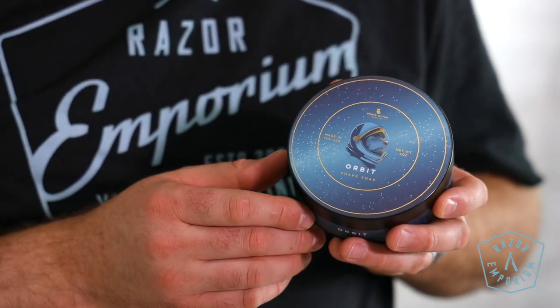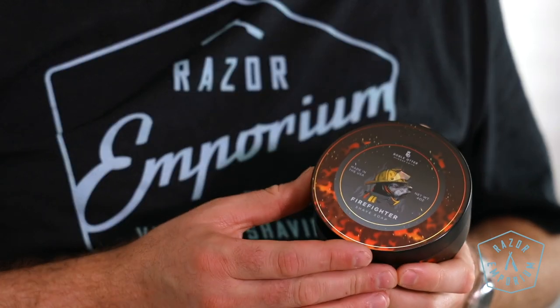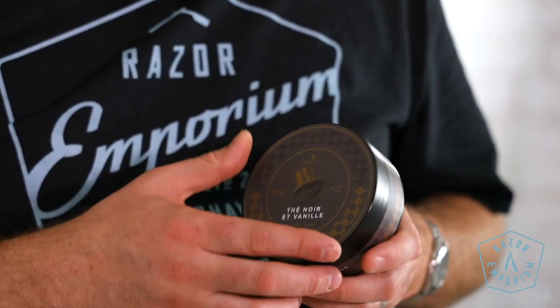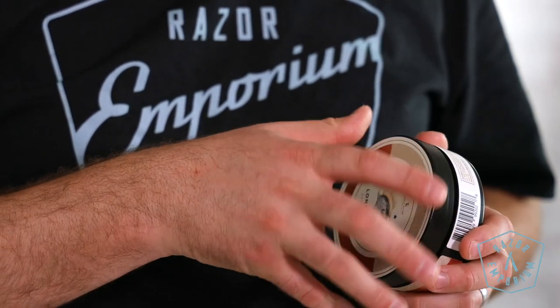Orbit has bergamot, eucalyptus, atlas cedarwood, rose, sandalwood, vetiver, and frozen space. Firefighter has grapefruit, lavender, red cedarwood, water, sandalwood, and ambergris. Noir et Vanili has bergamot, loose black tea, jasmine, strawberry, and vanilla. Lone Star has lemon, sage, magnolia, Texas cedar, oak moss, leather, and hay.